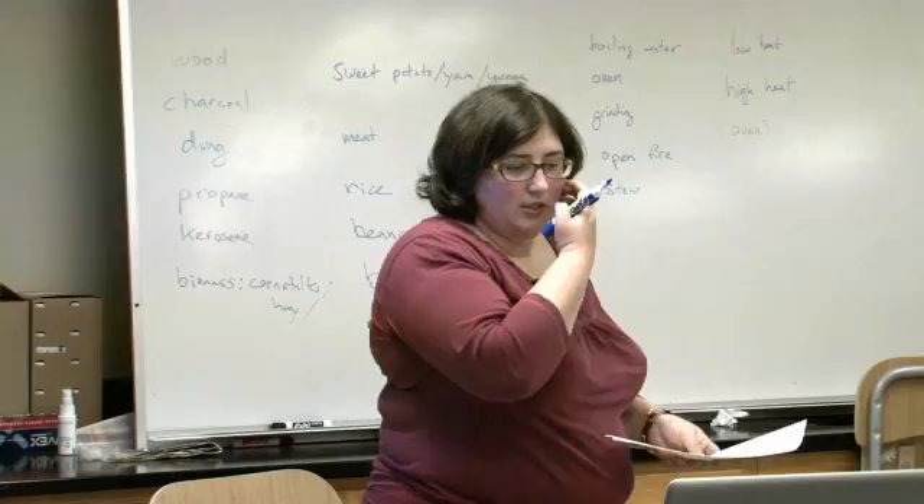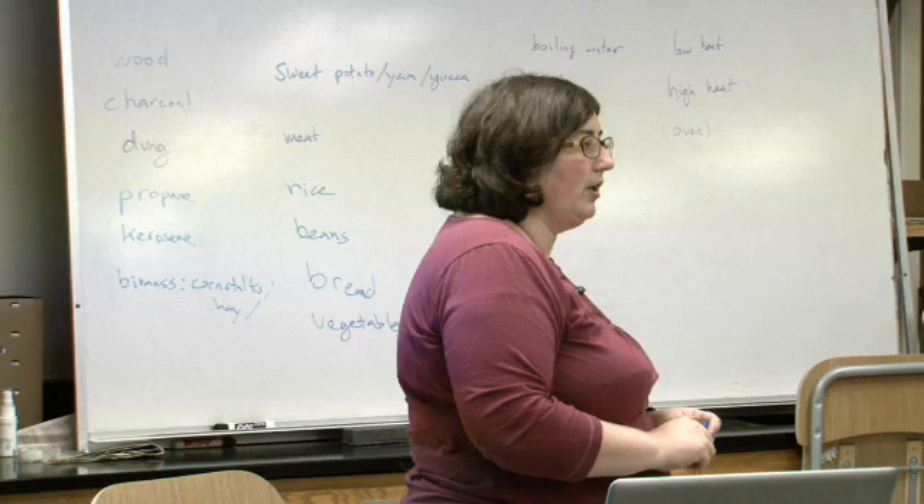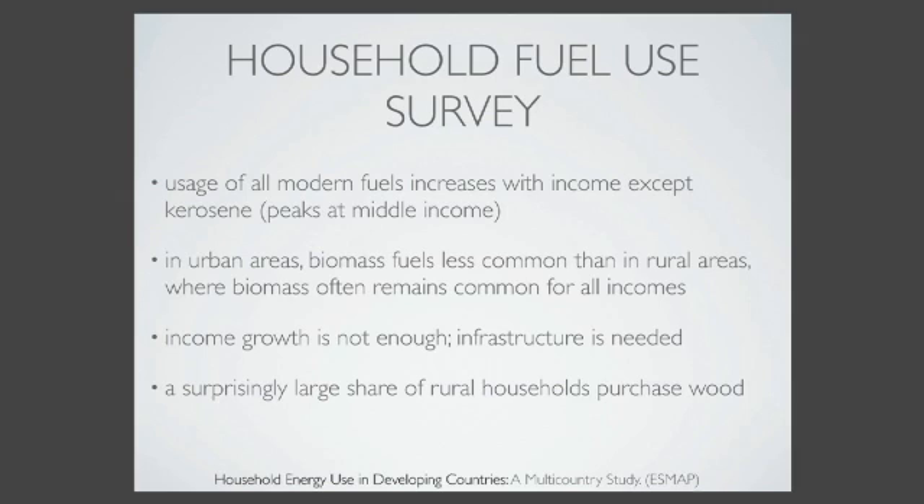All modern fuels increase with income except kerosene. People tend to go from dung to wood, to charcoal, to kerosene and then to propane. But people tend to stick to propane for a while because it's readily available. In urban areas, biomass is less common than in rural areas. In rural areas, people often stick with biomass because it's easier to get wood you can chop down in your backyard than to go get propane.